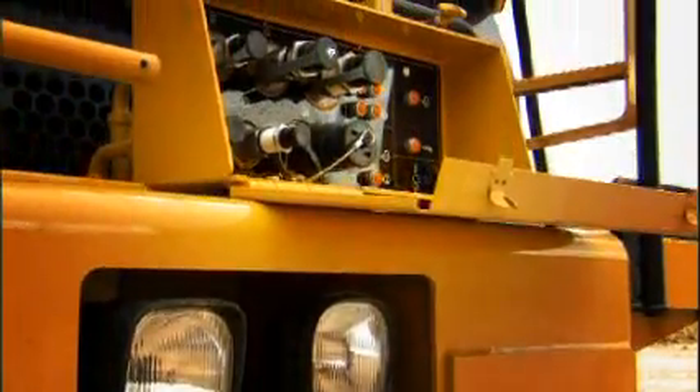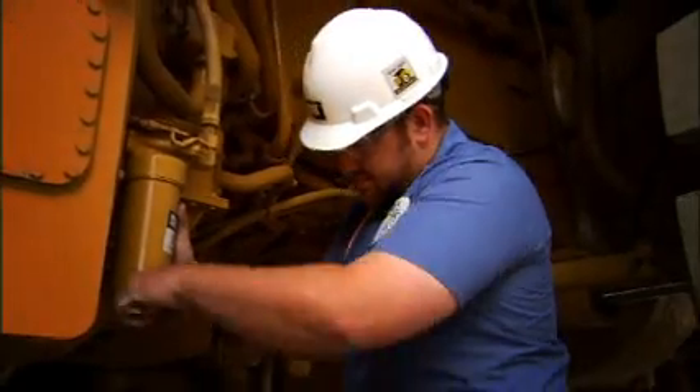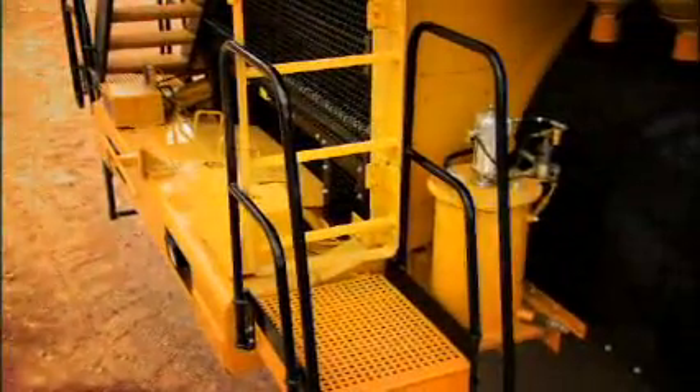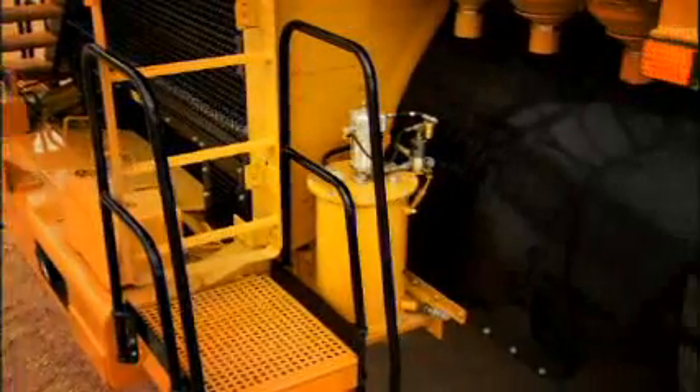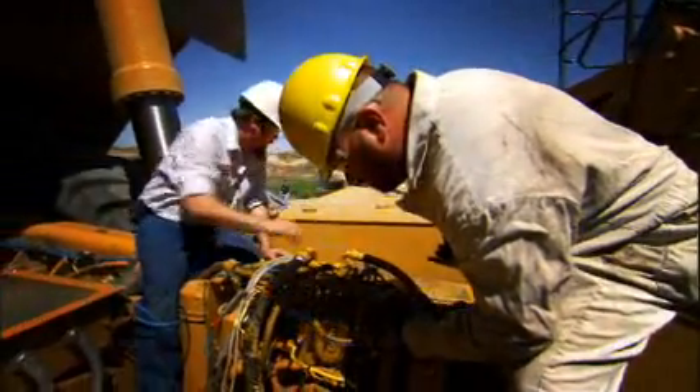I'm particularly proud of the way the team has designed the truck so that all the service points are down at ground level access. We try to avoid having your common maintenance items require a man stretching or using a ladder to reach them — that's a big improvement. And when we look at larger maintenance tasks like accessing cylinder heads, the entire top of the engine has been cleared off and made accessible without having to remove other components.